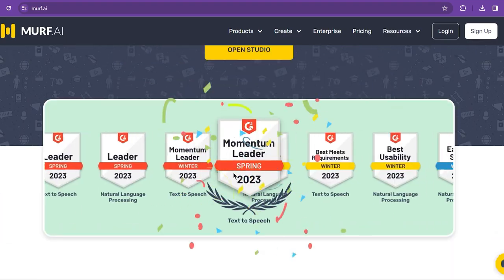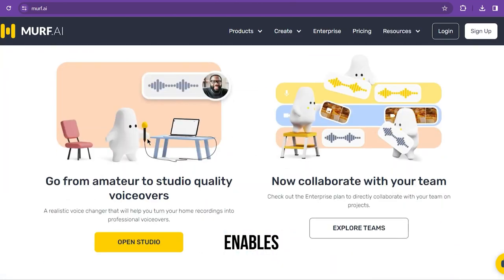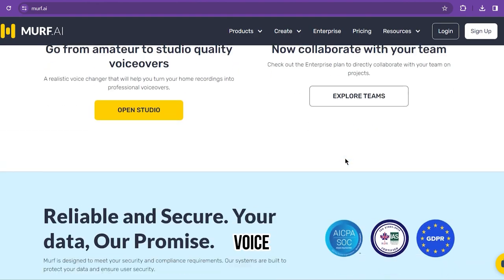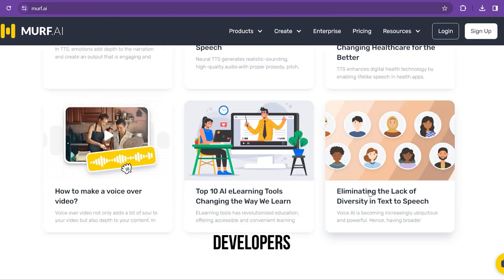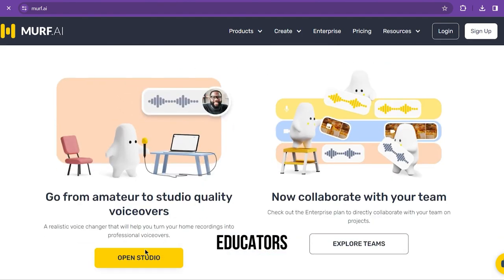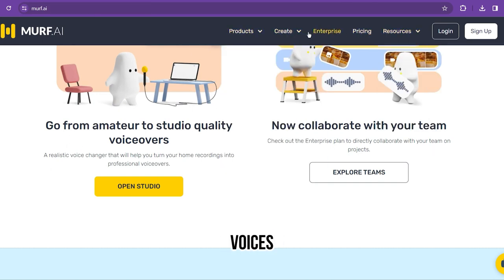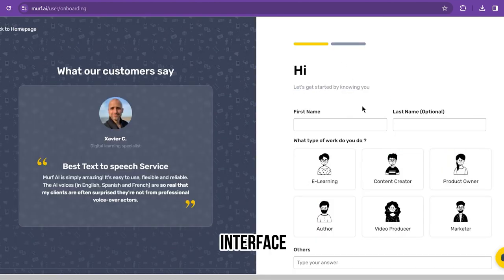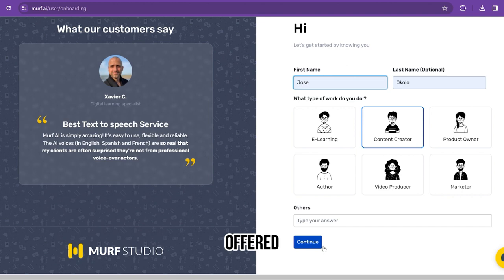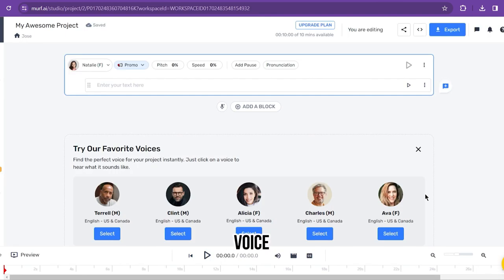Number three: Murph. Nearing the top of our list for best text-to-speech generators is Murph. Murph enables anyone to convert text-to-speech, voiceovers, and dictations, and it is used by a wide range of professionals like product developers, podcasters, educators, and business leaders. Murph offers a lot of customization options to help you create the best natural-sounding voices, with a variety of voices and dialects and an easy-to-use interface. Another top feature is the voice changer, which allows you to record without using your own voice as a voiceover.